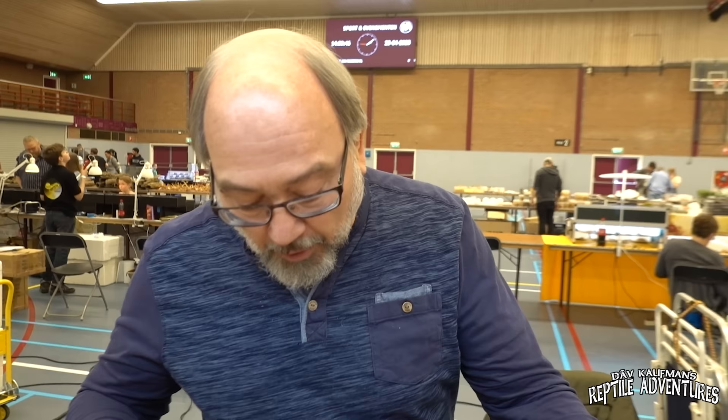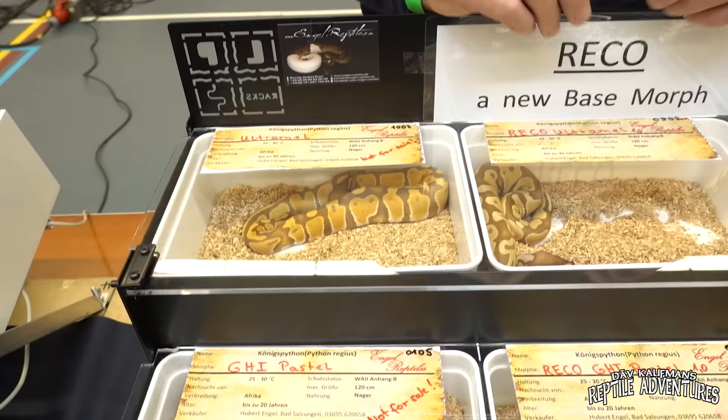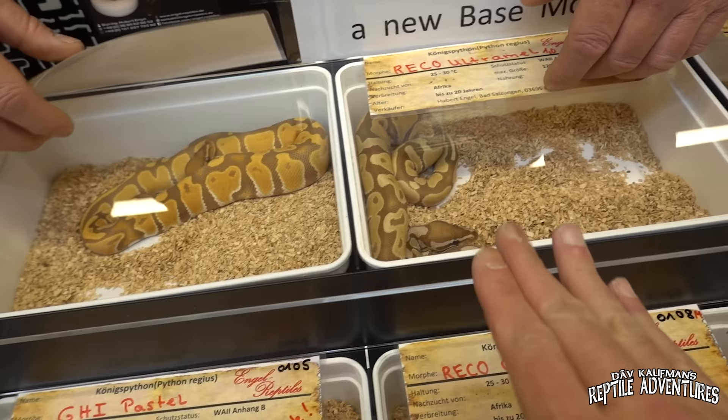The Ricoh gene reduces the red color in ball pythons and changes the yellow into an olive color. But the genetics of this gene are absolutely incredible — it is co-dominant and recessive in one snake. If you breed a Ricoh to a normal ball python, in the first generation you will get Ricohs, but only males. It's similar to the banana gene in that direction. All the females in that clutch are recessive for this gene — so the males are co-dominant and the females are recessive.